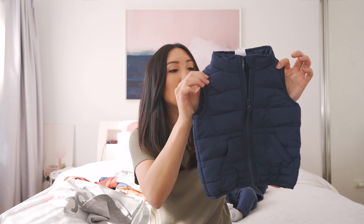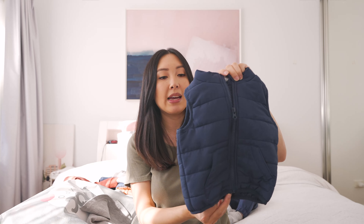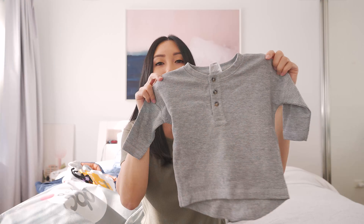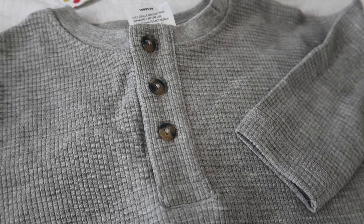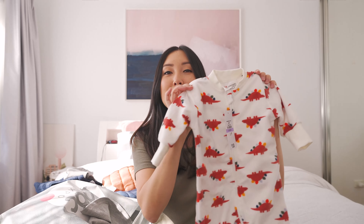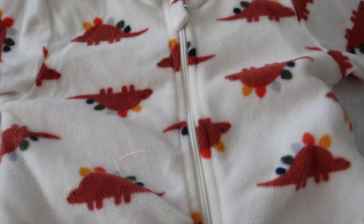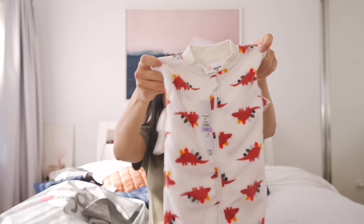I've also got this little puffer vest which is just twelve dollars — he's got a smaller one that fits him now and he's always wearing them. These are really good for if it's cold outside. I've also got this waffle set — a plain gray pair of pants and a matching top. Matching sets are so cute on babies; the bottoms are eight dollars and the top is around the same price. I also picked up this fleece suit — he sleeps in these when it's really cold, and this one has dinosaurs on it.